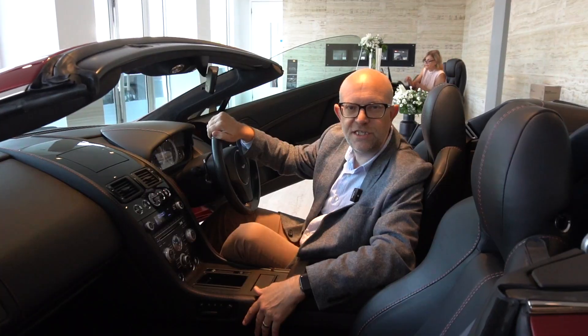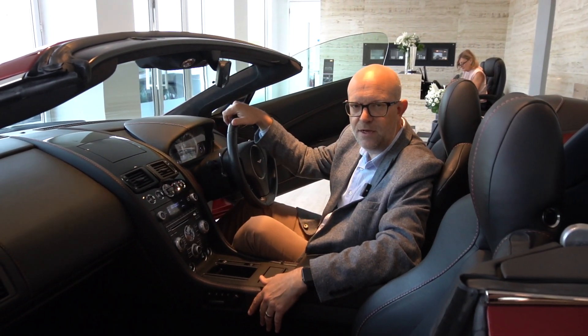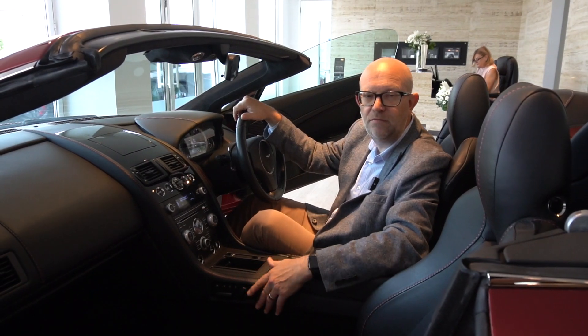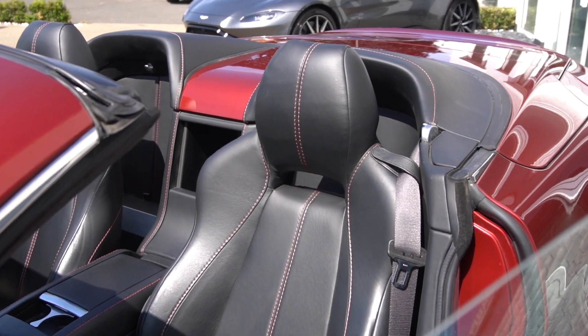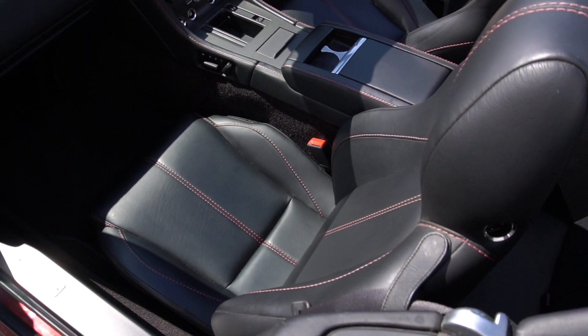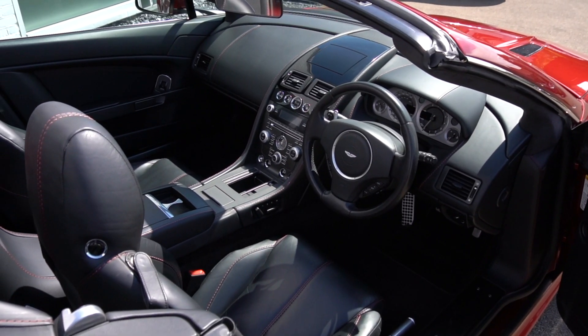This vehicle has covered just over 35 and a half thousand miles. It has a full Aston Martin service history and will come fully prepared by our factory trained technicians. It also has the benefit of a 12 month Aston Martin warranty which you can choose to extend year on year.